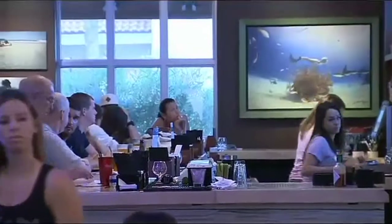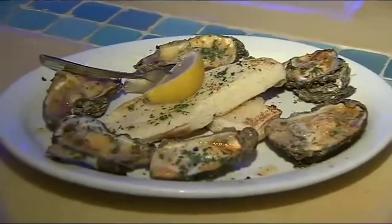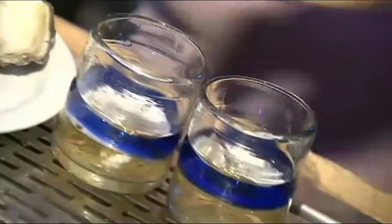We've had people tell us it reminds them of the Hamptons or reminds them of Cape Cod. You know, that's the beauty of Salt Life — it's in the eye of the beholder. It's a lifestyle. Parmesan grilled oysters and beer-drenched oyster shooters are specialties of the house.